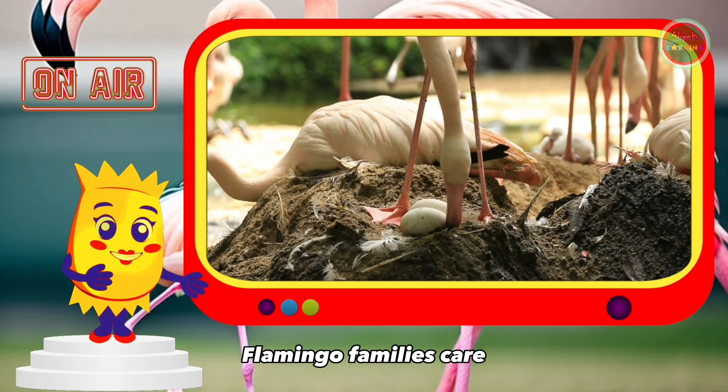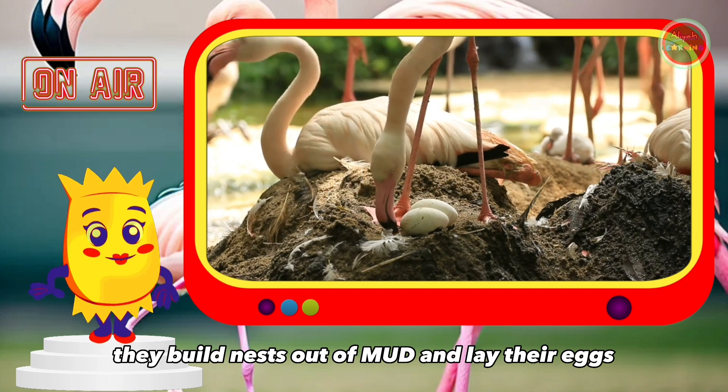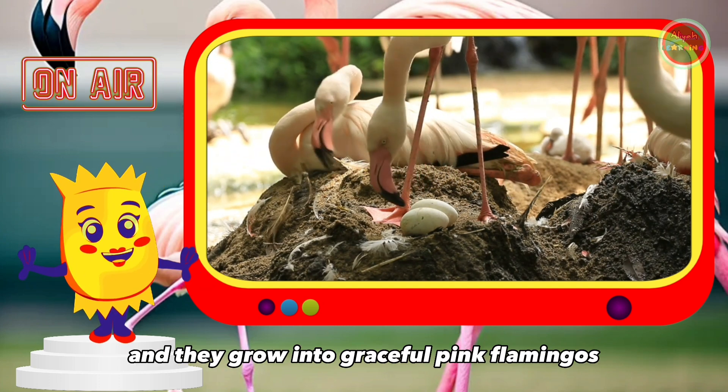Flamingo families care. They build nests out of mud and lay their eggs. After the babies hatch, they are fluffy and gray in color, and they grow into graceful pink flamingos.